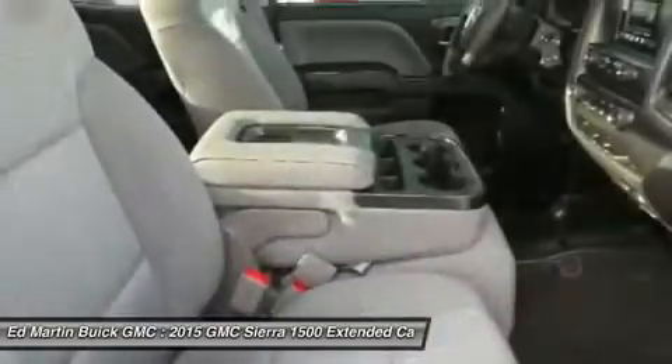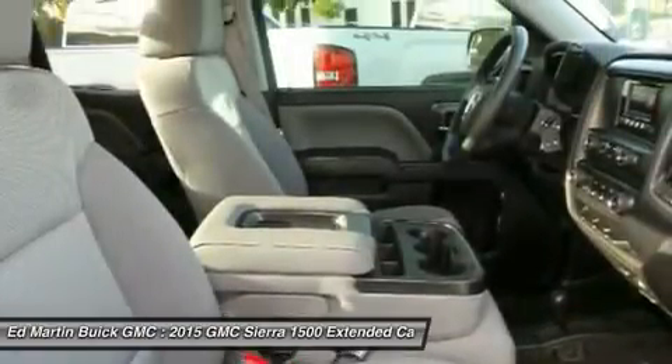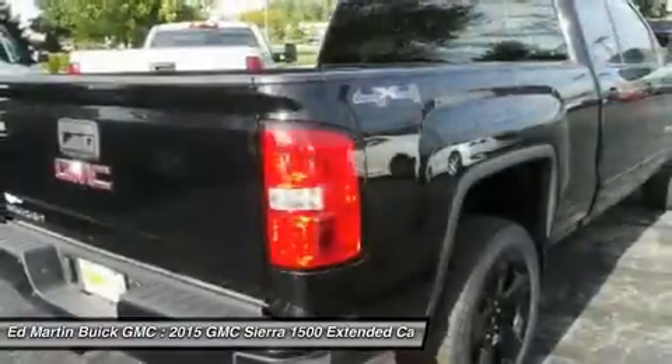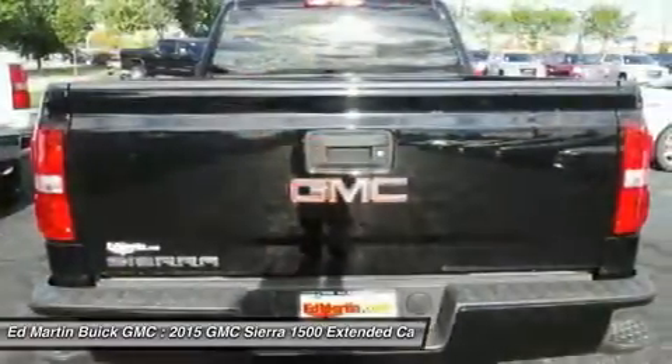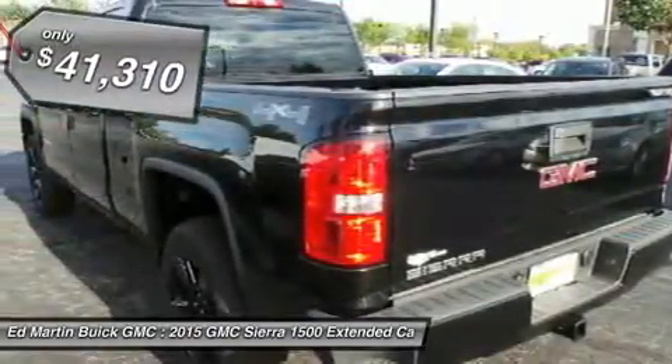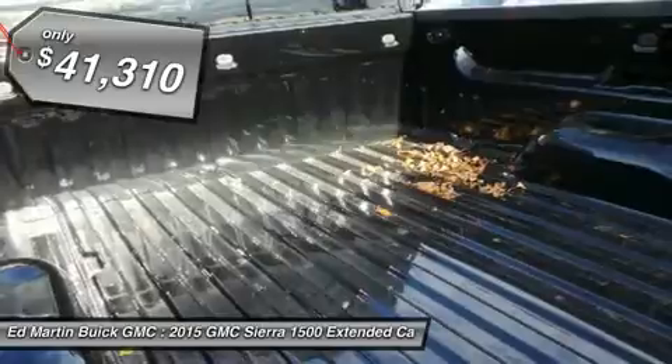Sierra 1500 now comes standard with a Vortex 6.2-liter and 5.3-liter V8 engine and an electronically controlled 6-speed automatic transmission that combines high-max hauling capability with precise control and is priced below $45,000.